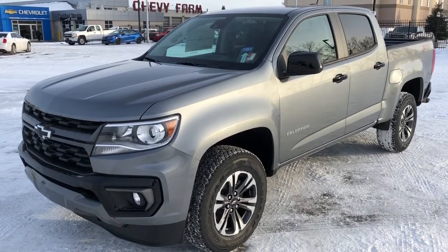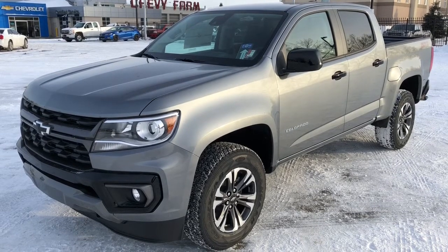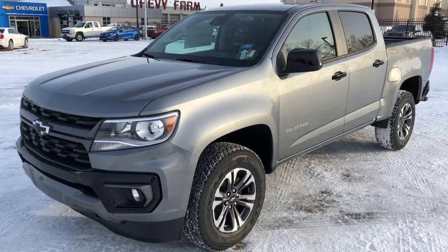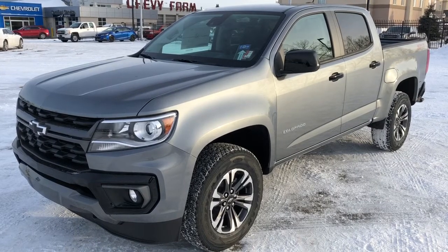Welcome to Wolfe Chevrolet. Today we're taking a closer look at some of the interior and exterior features in the 2022 Chevrolet Colorado. This Colorado is featured in the Z71 trim and is finished in a grey paint.